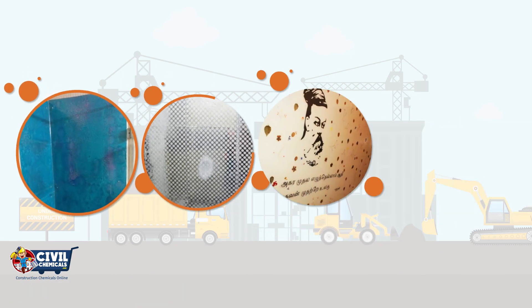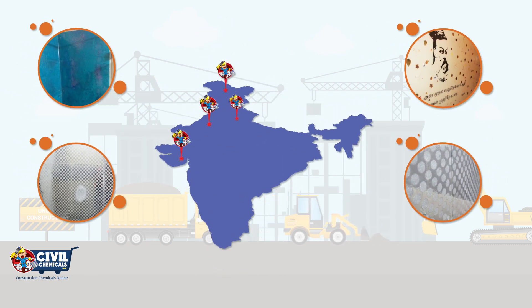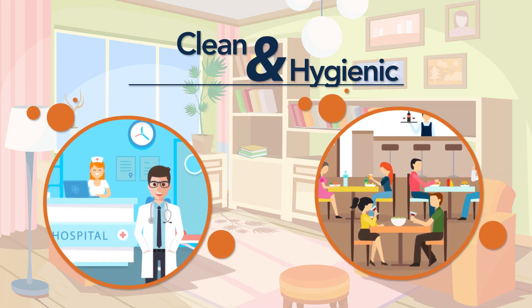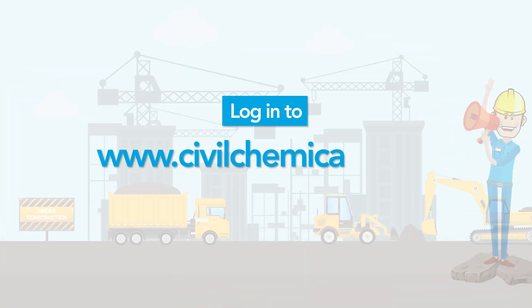That's not all! Presenting epoxy wall panels — first-of-a-kind joint-free wall surfaces in the Indian market for the aesthetic look and elegance. It creates a clean and hygienic environment in hospitals, food industries, and any place of your choice. Login to www.civilchemicals.com today.